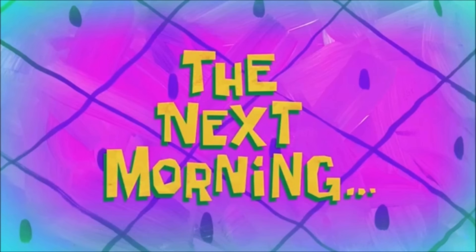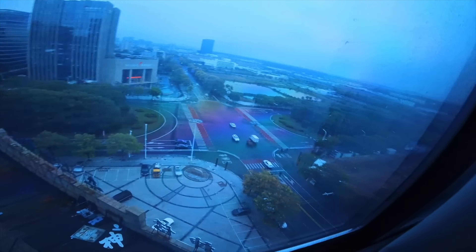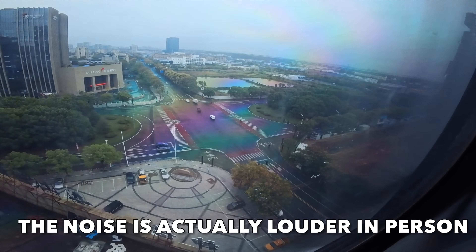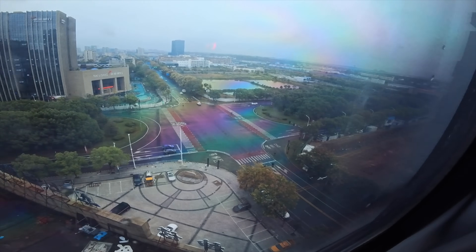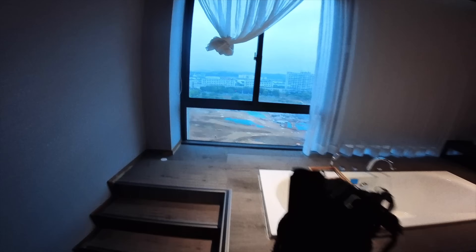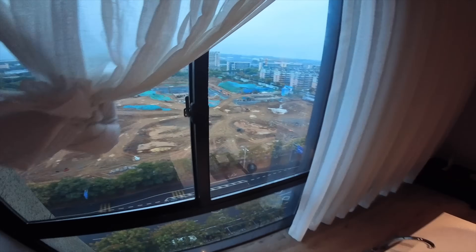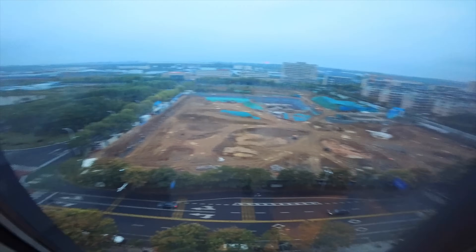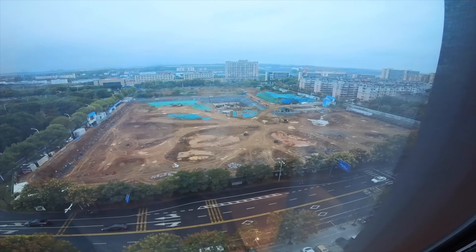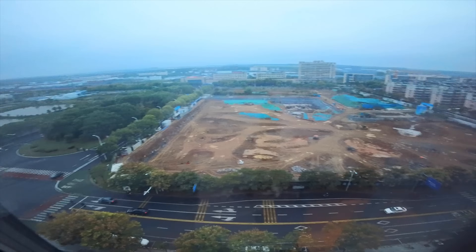The next morning — this is the noise in my room at about 6am. Check out the awesome view of the construction site. It is now 7am.